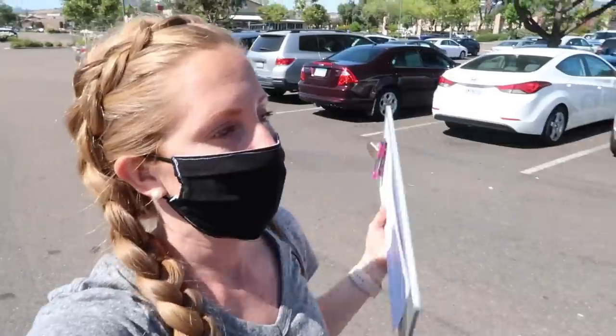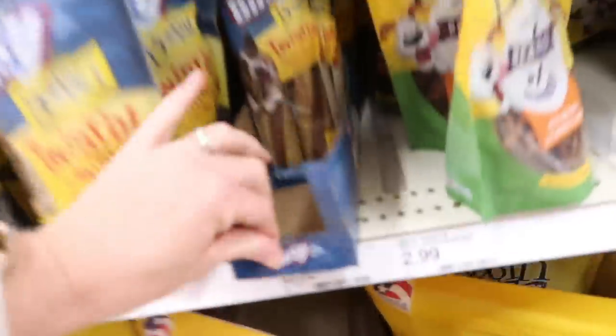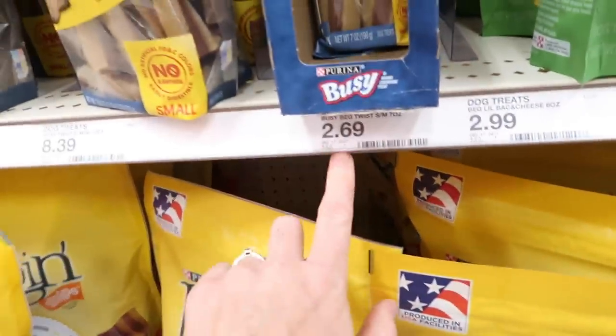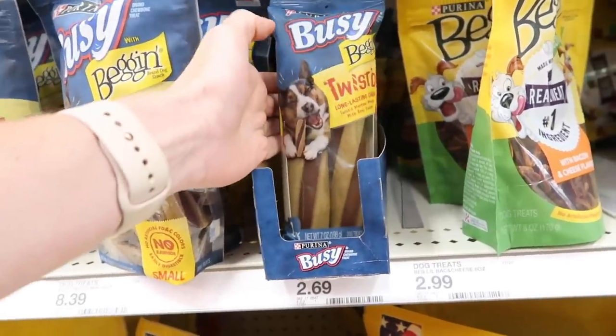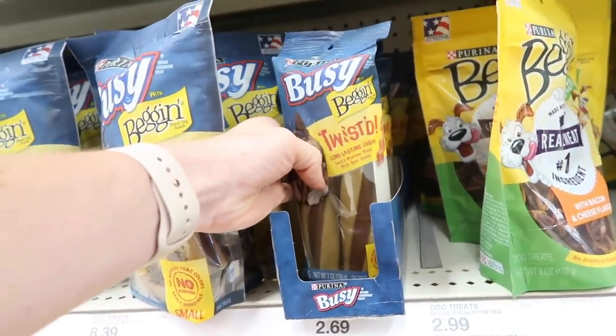I recently started bringing a clipboard with me into the store and I love it. I've done a video that shares our tip on how we stick to the budget, especially when unplanned things come up — I'll link that in the description box. First up, we're looking for treats to keep the puppy busy when I'm getting ready in the morning. I don't want to buy a big giant thing until I know he likes it, so we're going to try out these Busy Beggin twisted treats for $2.69.